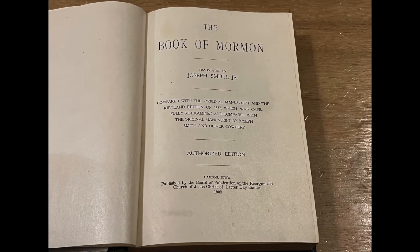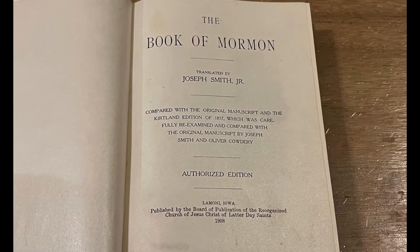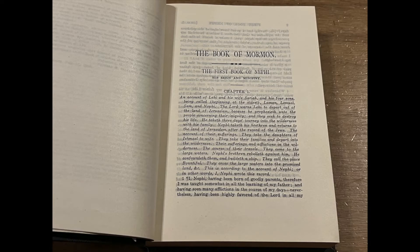So this is a 1908 edition of the Book of Mormon, published by the Reorganized Church of Jesus Christ of Latter-day Saints. This is a benchmark book because it was a little while in the making and would be a new format that would be a significant change from previous RLDS editions.